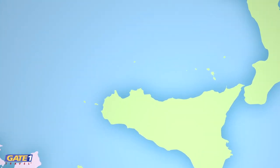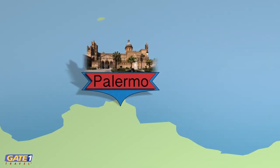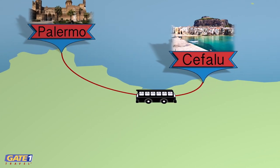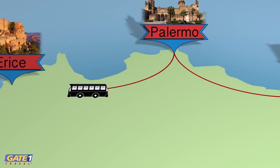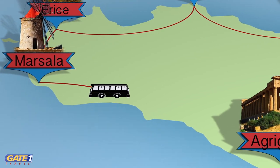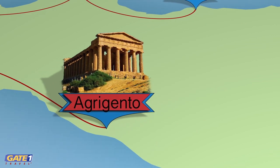This tour of Sicily begins in Palermo, the island's beautiful capital city. An optional tour takes us to the charming seaside town of Cephalou. Then we discover the medieval hilltop town of Erice and view the island's trademark salt pan windmills before we arrive in Agrigento.